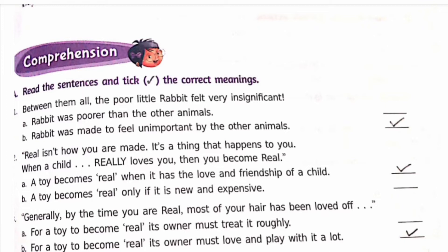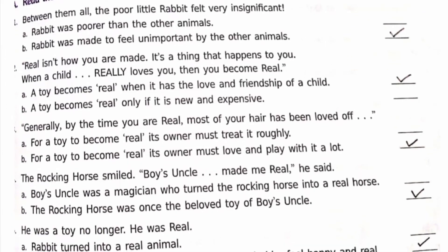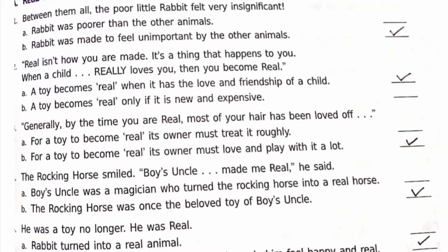Third: 'Generally by the time you are real, most of your hair has been loved off.' Options: a) for a toy to become real its owner must treat it roughly, b) for a toy to become real its owner must love and play with it a lot. The correct option is b.